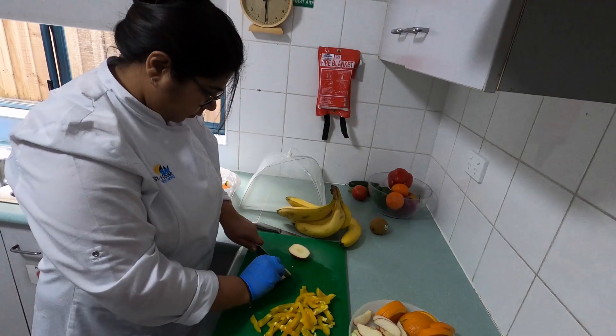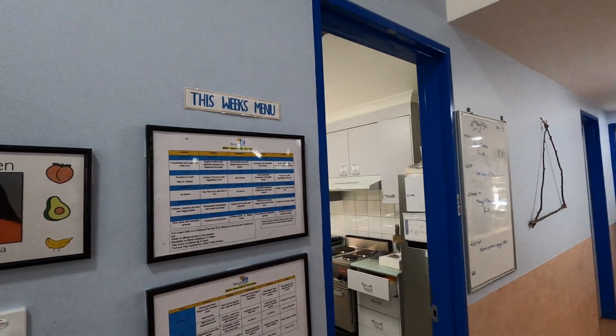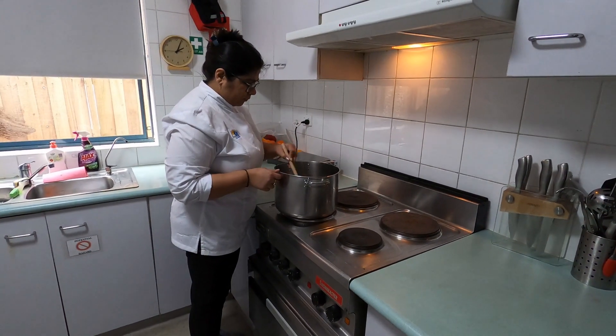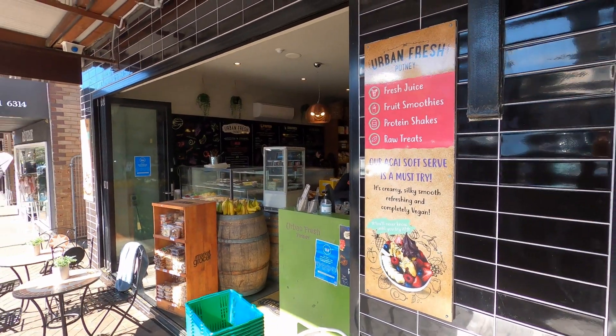Our chef Aisha is at our service on a daily basis preparing and cooking fresh nutritious meals that are Munch & Mood approved. We utilise our community as we purchase fresh meat from our boutique butcher and fresh fruit and vegetables from Urban Fresh.